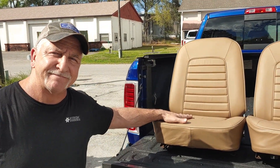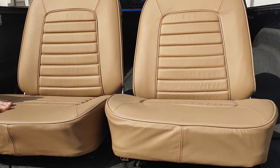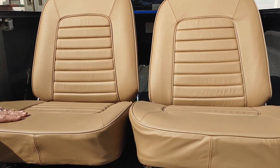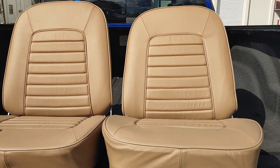So if you need your seat covers redone or you need a new headliner, come to Morton Custom Interiors. This is Patrick from Pals Ocala Auto Repair. See you soon!